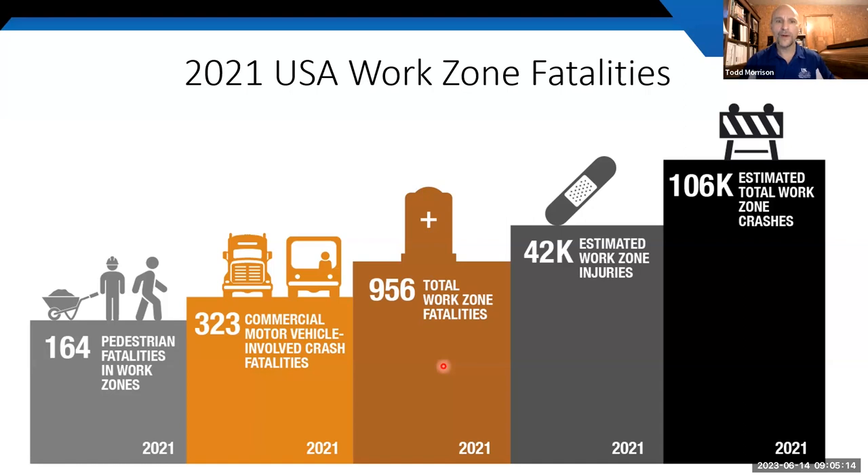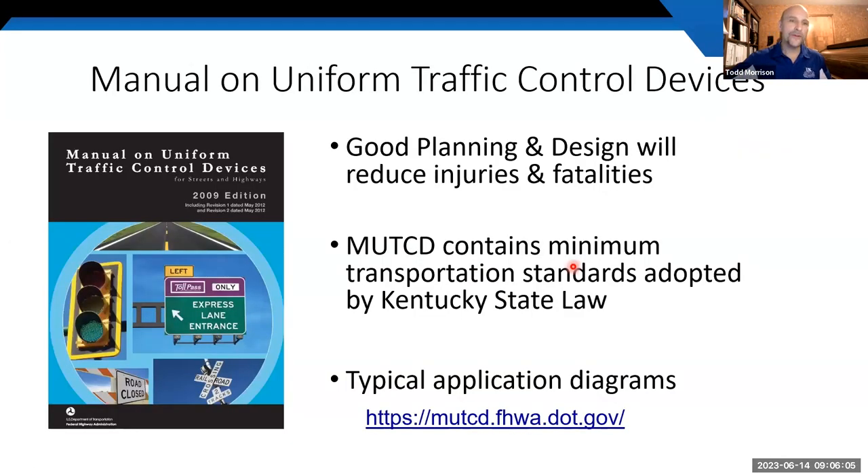These injuries and fatalities in our work zones do happen. The numbers from 2021: 956 work zone fatalities around the nation for that year — that's the number we're trying to bring down. We also had 164 pedestrians, which includes workers, killed in work zones. In addition, we had 42,000 people that were injured, and sometimes those injuries last a lifetime.